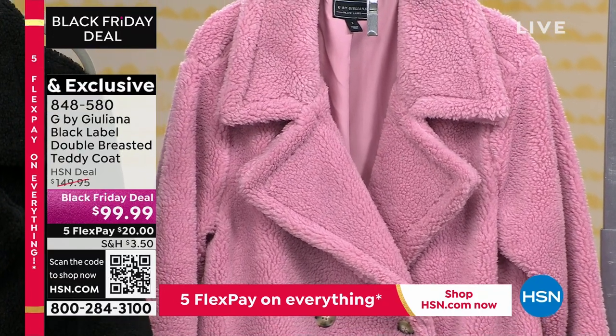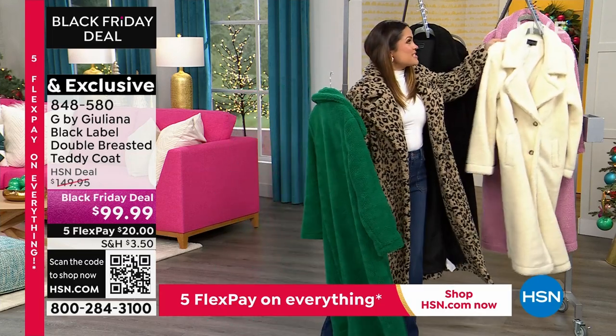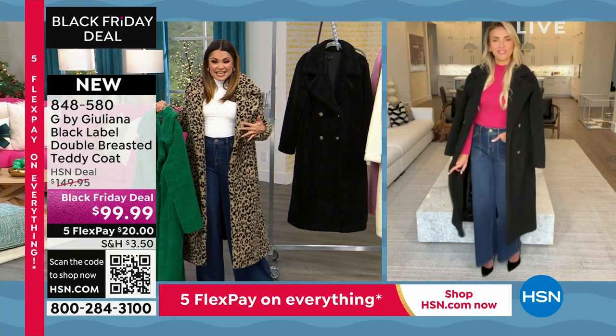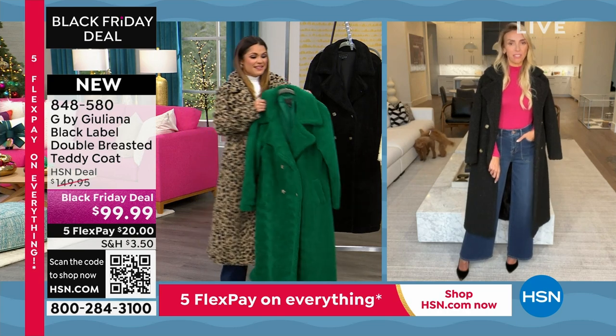A $20 bill is going to get this home for you. Juliana, I had to go with the leopard this time around — I'm just trying all the different colors. I love the pink shirt we just featured with the black. That's a really beautiful combo too.